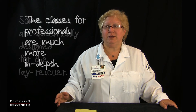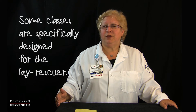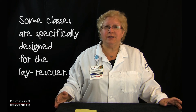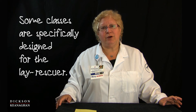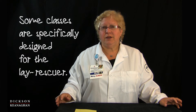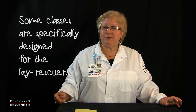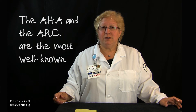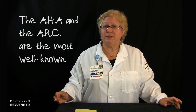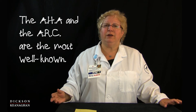When the general public or laymen take a CPR class, it could be called family and friends. They used to call it the heart saver program, and sometimes there are choices. The most popular programs are certainly offered by the American Heart Association, the American Red Cross, but there are a lot of agencies and groups that offer these programs, and you can even take a simple program online.